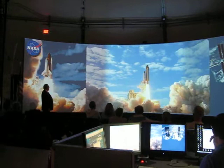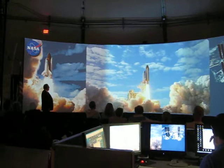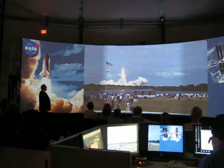And liftoff of space shuttle Atlantis — mission to build, resupply, and to do research on the International Space Station.